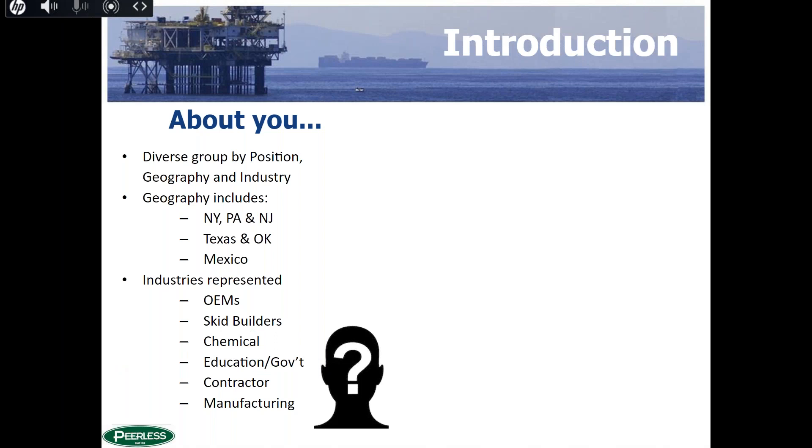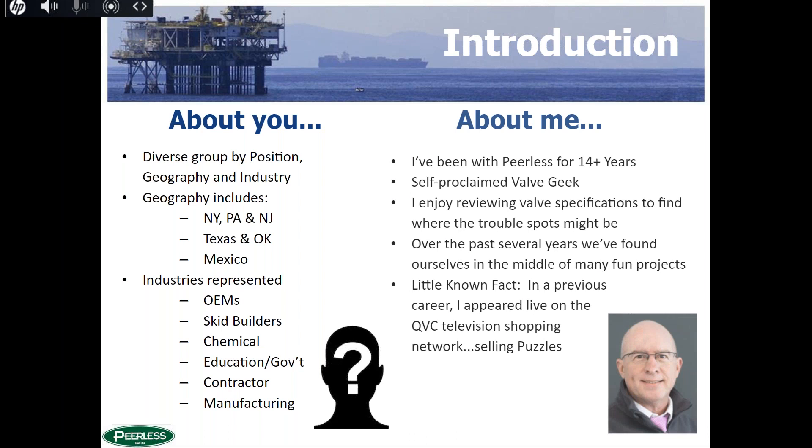We have quite a diverse group by position, geography, and industry. Customers from New York, Pennsylvania, New Jersey, Texas, Oklahoma, and even someone from Mexico joining us today. The industry is represented across OEM skid builders, chemical manufacturers, universities, contractors, and manufacturing. I've been with Perilous for just about 14 and a half years — I'm a bit of a self-proclaimed valve geek. I do enjoy reviewing valve specs and finding out where trouble spots might be hiding.